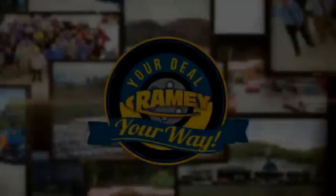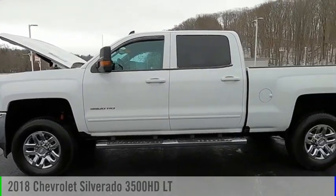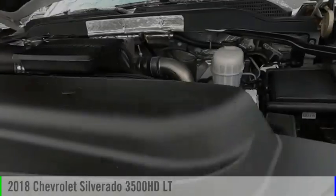Amy, it's your deal, your way. Stop by and take a look at the 2018 Silverado 3500 HD.